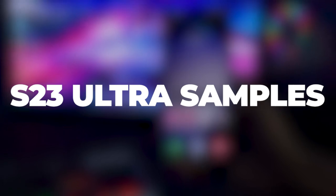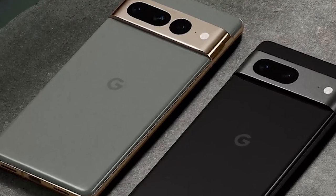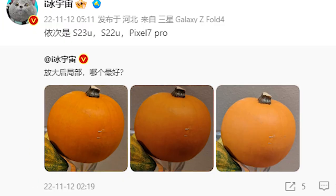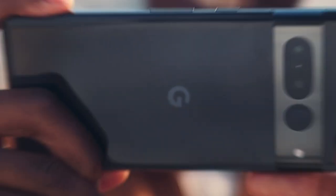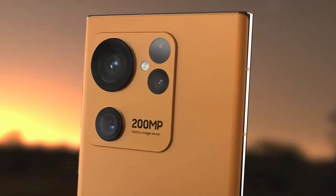There are noticeable improvements over the current generation Galaxy S22 Ultra, and even Google's Pixel 7 Pro, in a claimed sample zoom shot taken with the as-yet-unannounced Galaxy S23 Ultra. A sample image of a pumpkin was uploaded on the Chinese microblogging website Weibo. When compared to the Pixel 7 Pro and the Galaxy S22 Ultra, the S23 Ultra takes a sample picture that is much clearer and has more accurate colors. The photographed shots with the S22 Ultra and Pixel 7 Pro are softer and less detailed, and in terms of accuracy, the S23 Ultra seems to be unrivaled.